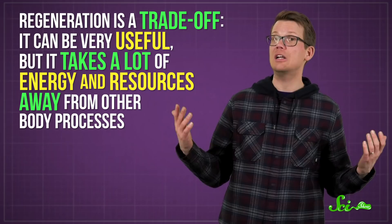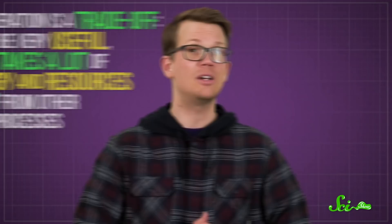We don't know for sure why some groups have lost regeneration. Part of the answer is that regeneration is a trade-off — it can be very useful, but it takes a lot of energy and resources away from other body processes. Some scientists have suggested that the loss of regeneration might be related to the evolution of warm-bloodedness, or the development of the specialized immune systems of mammals and birds. But there are no solid answers yet, and we'll need more studies to know for sure. But this could tell us about what makes birds and mammals different, or at least why our bodies heal so differently.